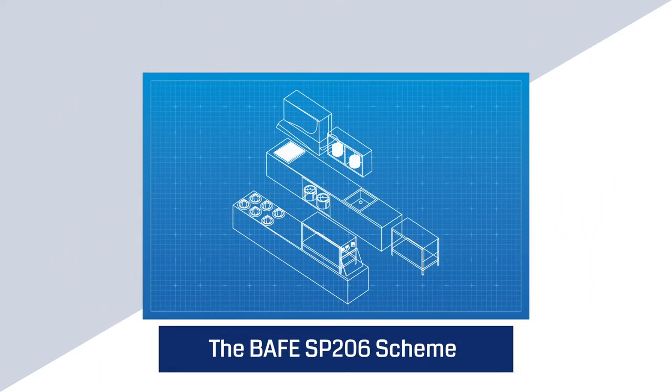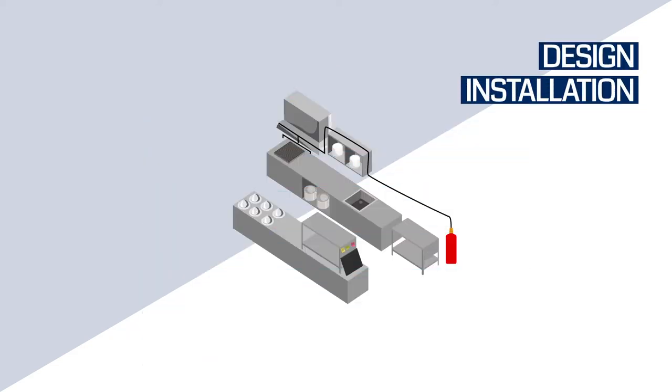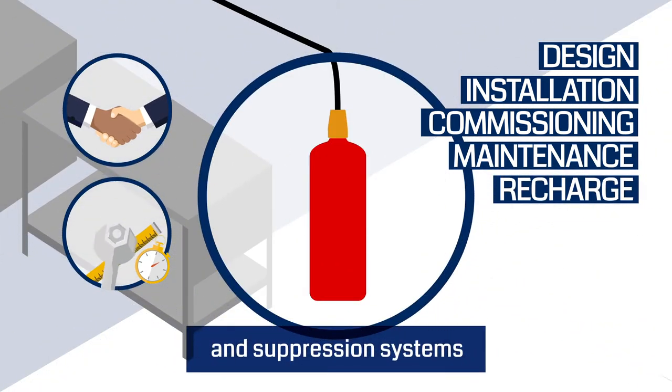The BAEF SP206 scheme provides evidence of competency for the design, installation, commissioning, maintenance and recharge of kitchen fire extinguishing and suppression systems.